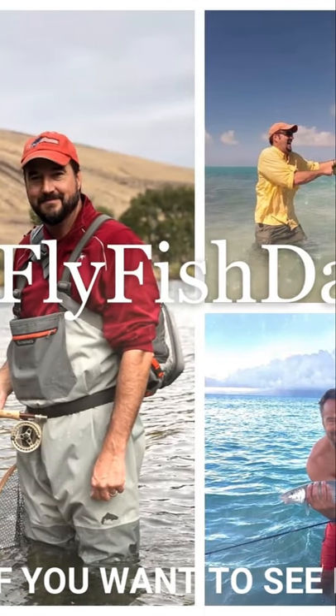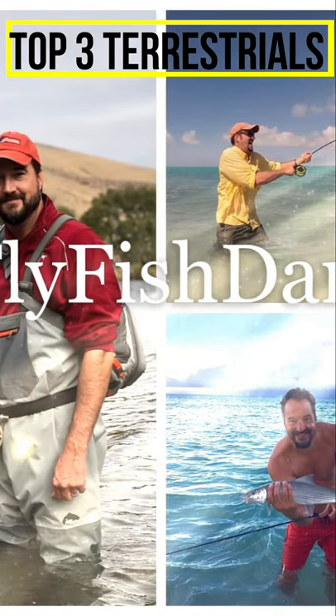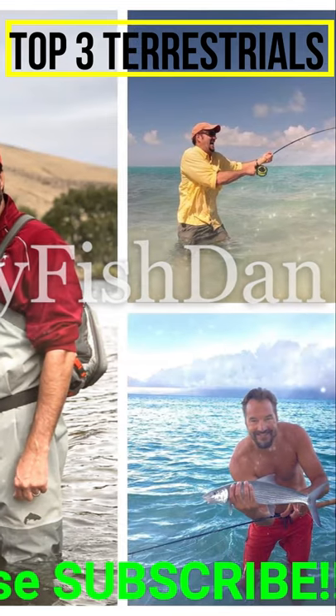Hey there, thanks for tuning into my channel. These are Fly Fish Dan YouTube Shorts and today we're gonna be taking a look in your fly box at your top three terrestrials.